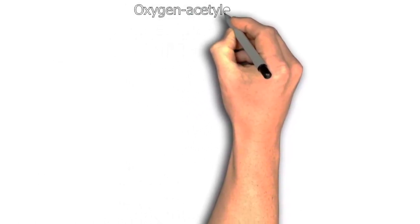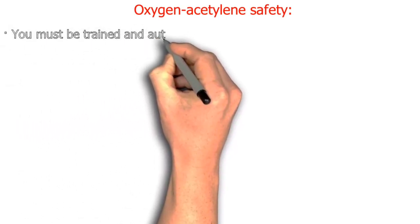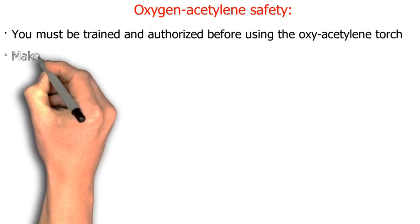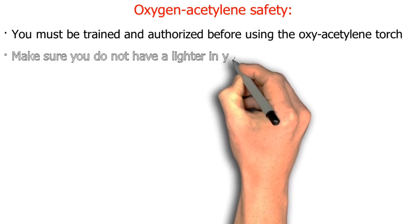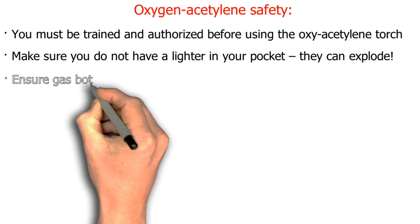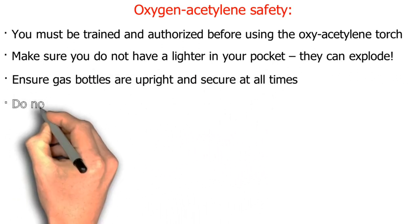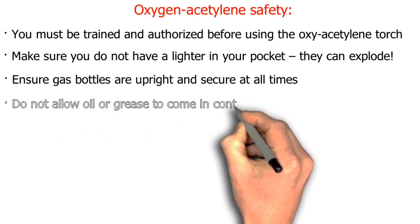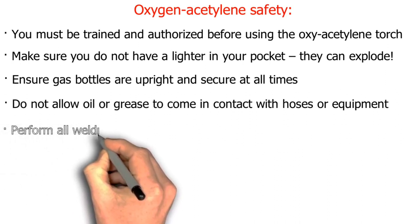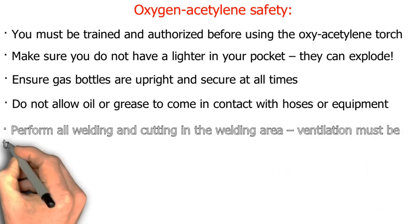Oxygen-acetylene safety: you must be trained and authorized before using the oxy-acetylene torch. Make sure you do not have a lighter in your pocket — they can explode. Ensure gas bottles are upright and secure at all times. Do not allow oil or grease to come in contact with hoses or equipment. Perform all welding and cutting in the welding area with ventilation turned on.